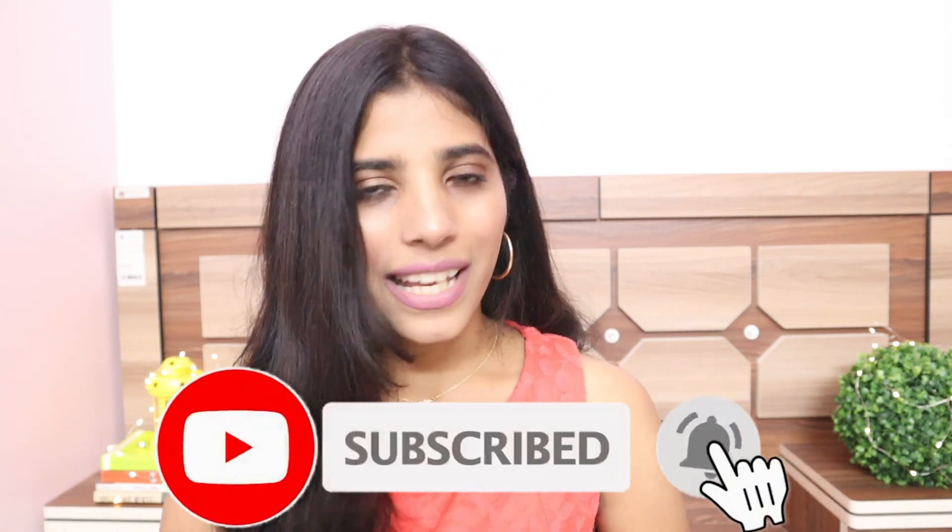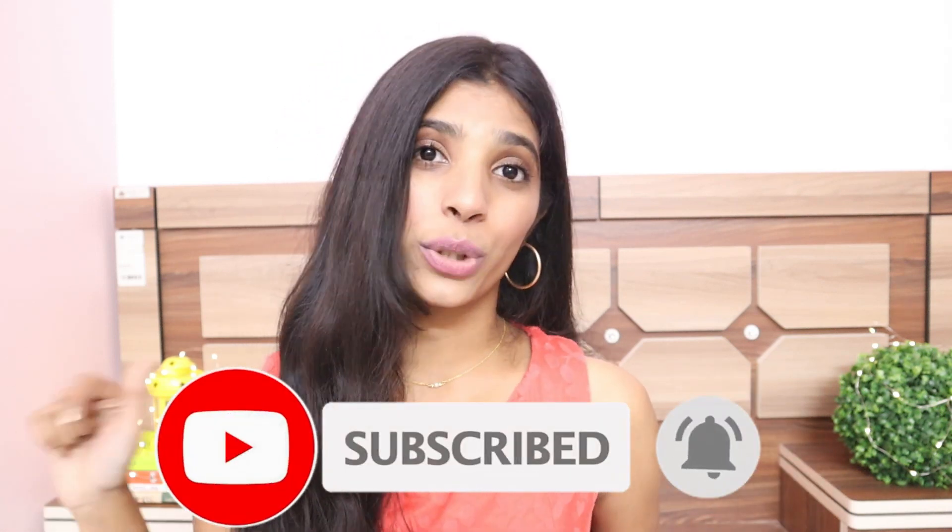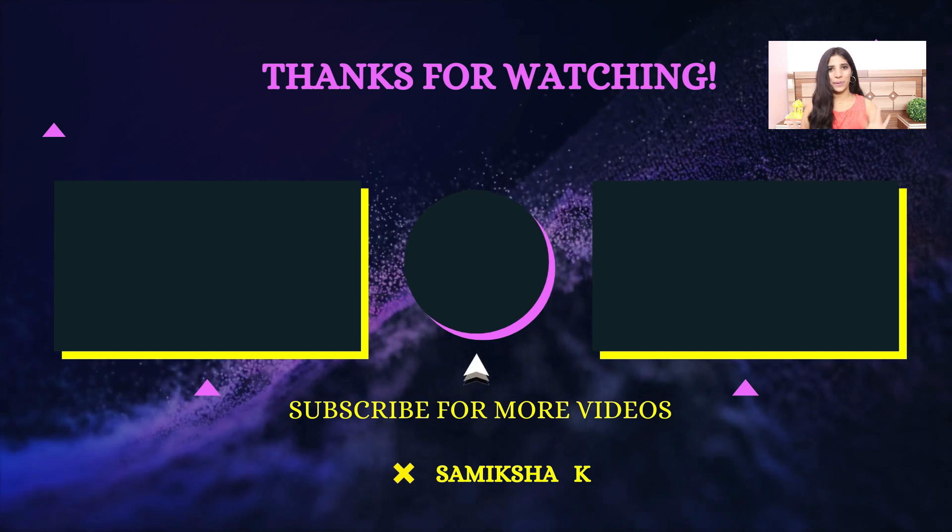We are really close to 500 subscribers, so please subscribe to my channel if you haven't already. Comment down below which was your favorite product, share this video with your friends, and I'll see you in my next video. Bye!